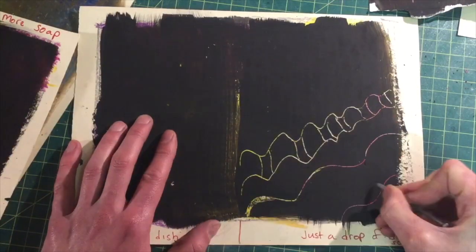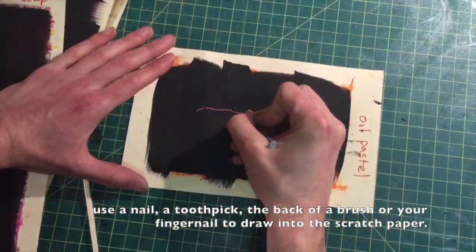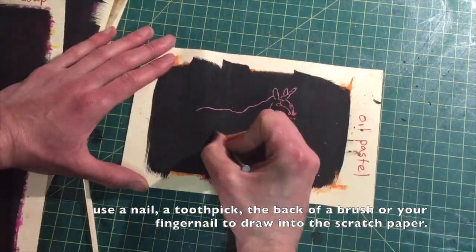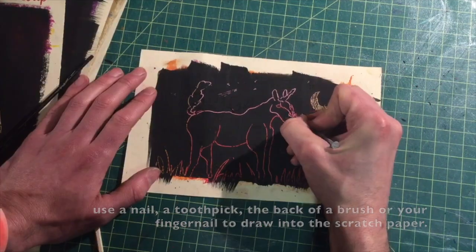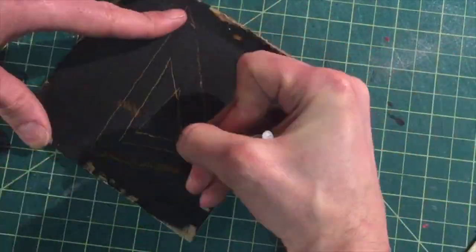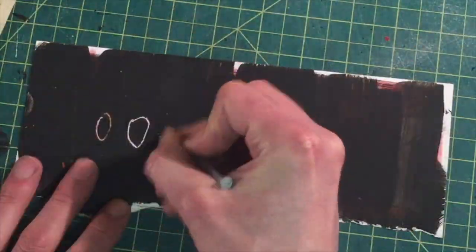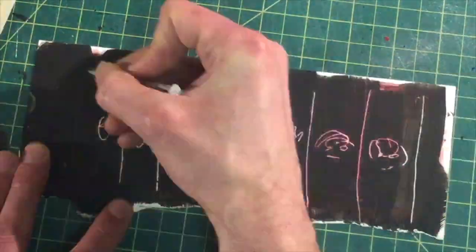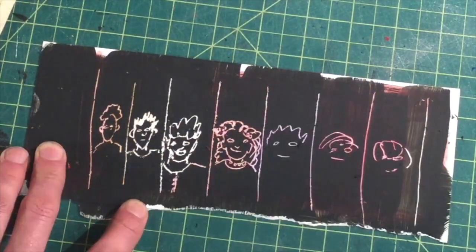Now that the scratch paper is dry, let's scratch into it. The paper with the oil pastel on it is the brightest. All the surfaces worked well except for the cardboard — didn't work so great, but it still worked. I can't wait to see what you'll draw on your scratch paper. If you do this project, please email me a picture of your scratch art.